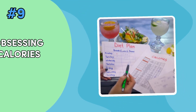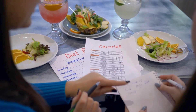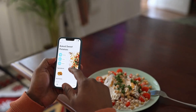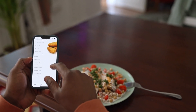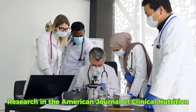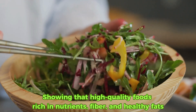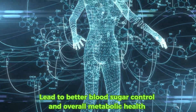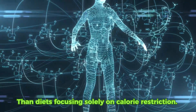Hack number nine: stop obsessing over calories. While calorie counting has been a traditional method for diet management, it doesn't always provide a complete picture. Foods with the exact same calorie count can affect your blood sugar and overall health differently. Research in the American Journal of Clinical Nutrition supports this approach, showing that high-quality foods rich in nutrients, fiber, and healthy fats lead to better blood sugar control and overall metabolic health than diets focusing solely on calorie restriction.